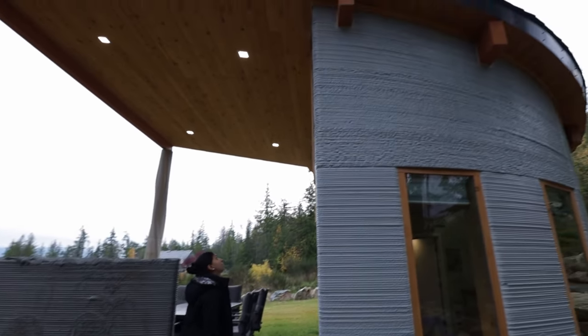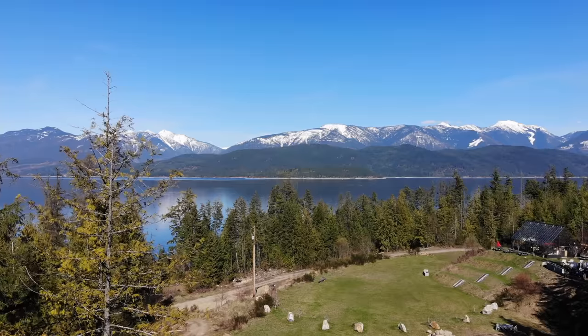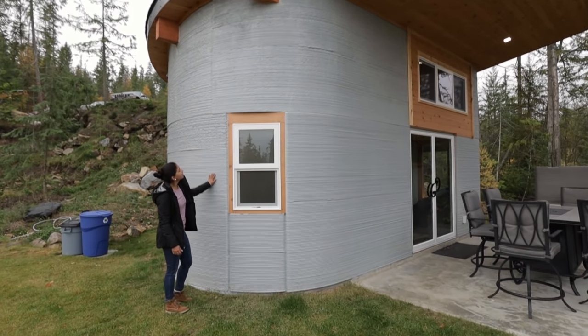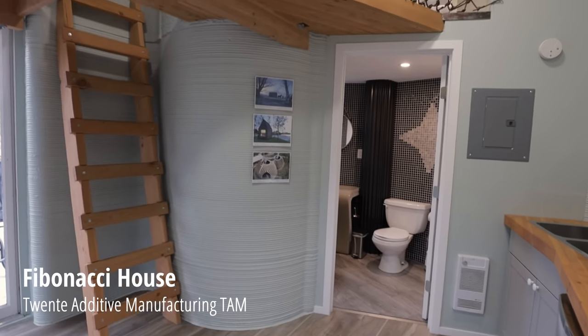8 hours away from Calgary, in a small community called Proctor, sits a curious-looking 3D-printed concrete house. With gorgeous views of the Kootenai Lake and mountains, this tiny house fits beautifully into the surrounding landscape. This is the Fibonacci house, built by Twente Additive Manufacturing, or TAM.